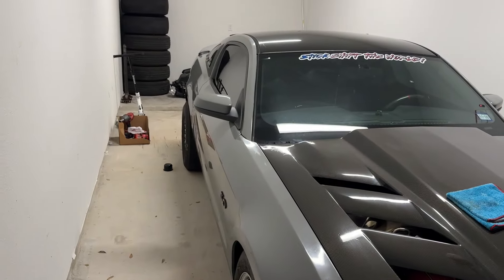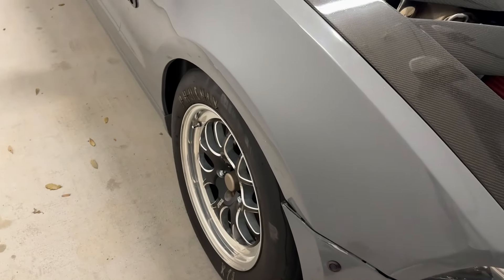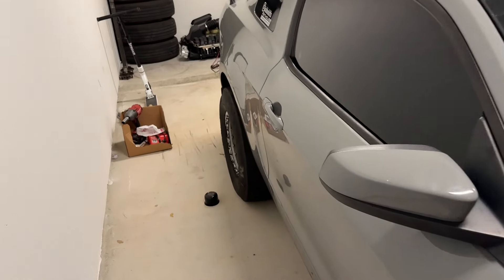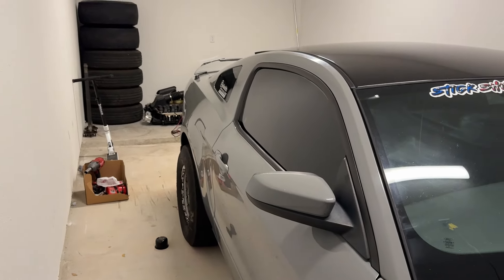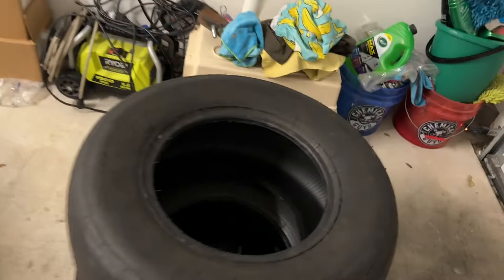I'm going to be selling fairly cheap — the rear ones I'll do around $250, and the fronts $250 as well. Just because one of the rear tires does have a nail in it — if you guys want to fix it, go right ahead, I wouldn't recommend it, but they're cheap tires. If you guys want to use them to lay rubber down somewhere, go for it. We're going to be putting the radials on.